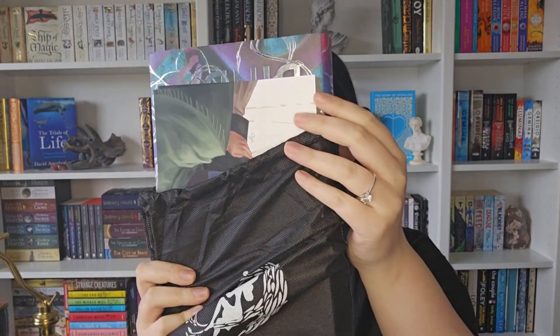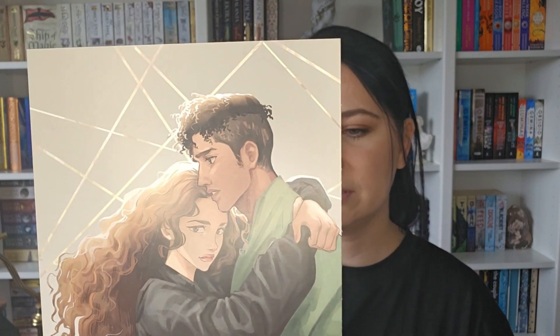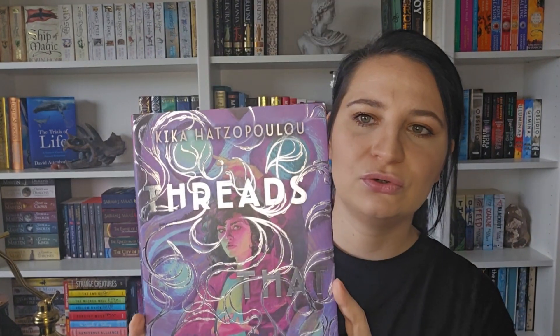Here we go — it's upside down! We've got loads of bits in here as well. We have a bookmark, and then it says July 2023 Cruel Intentions Box. There's also this really nice artwork with a letter from the author, which I really like — it's very personalised. And the book is 'The Threads That Bind.' I love the colouration of this book. Then we have a reversible cover, so you can have it this way if you want.